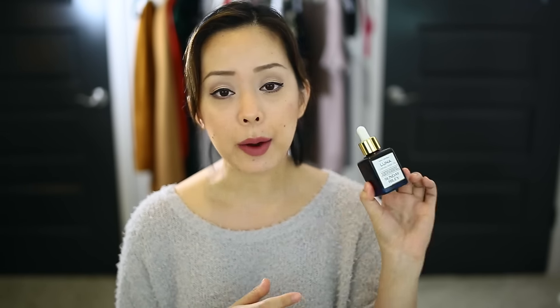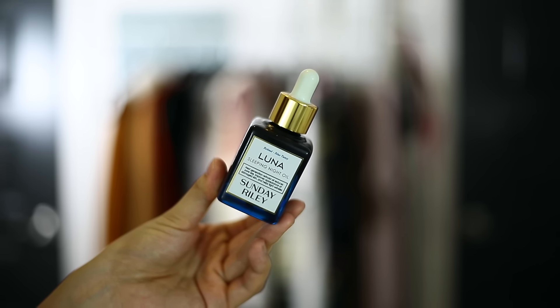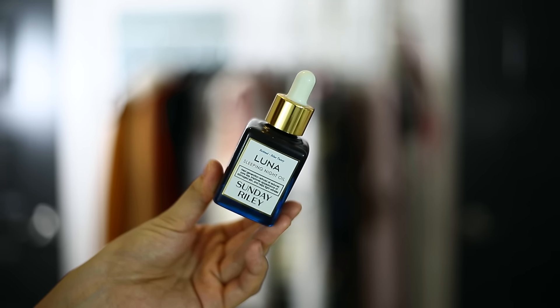If my skin is feeling really red and stressed — especially around that time of the month — I really enjoy using my Sunday Riley Luna Oil. This oil has a retinal effect, so it's really great at resurfacing the skin and turning over skin cells without over-drying, like a lot of retinols or retinoids tend to do. I also find that when I layer this with some of my other anti-aging skincare products it makes them more effective. My skin looks refreshed, plumped, and any sallowness is just gone.